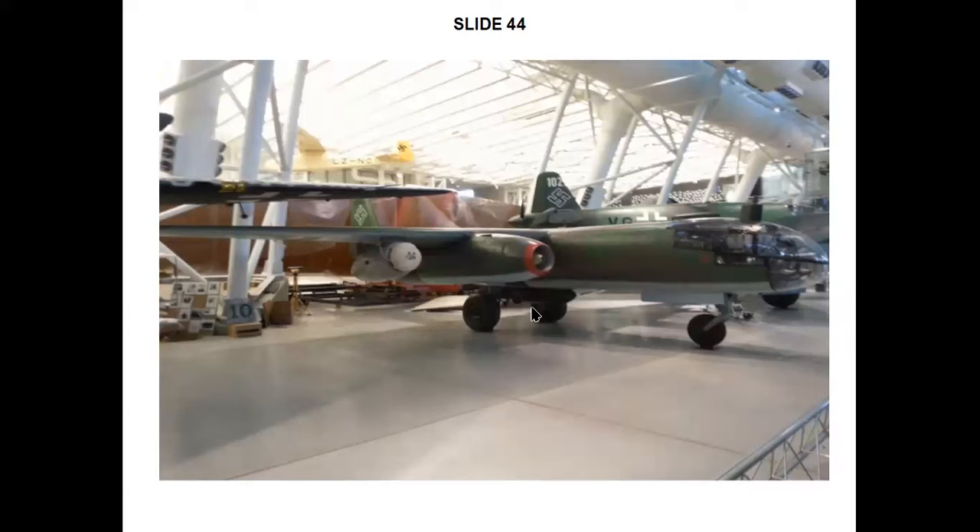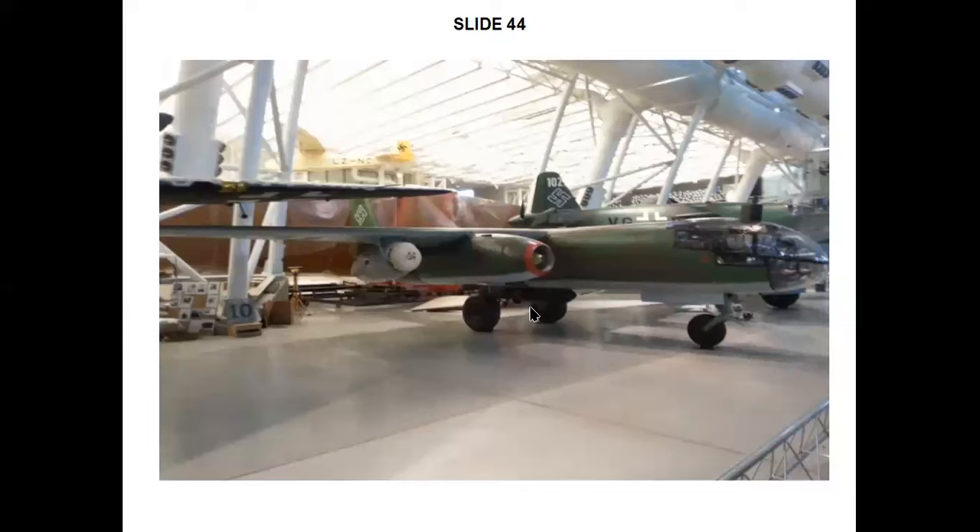This is the Arado 234 Blitz — the world's first operational jet bomber and reconnaissance aircraft. It had two Junkers Jumo 004B1 axial flow turbojets, similar to those used in the Messerschmitt 262, plus two Walter liquid fuel rocket motors. Its first reconnaissance mission was over the Normandy beachhead on August 2, 1944, following D-Day on June 6th of that year. The two rocket motors were exclusively for assisting takeoff and were dropped off by parachute after fuel burnout for recovery and reuse. Its speed and altitude on reconnaissance missions enabled it to easily elude all Allied fighter aircraft. It had a top speed of 735 kilometres per hour.